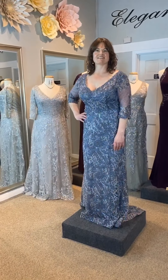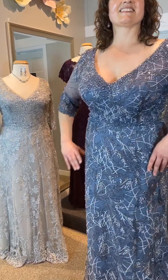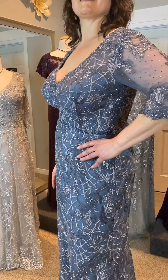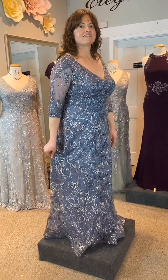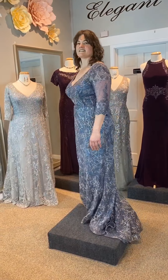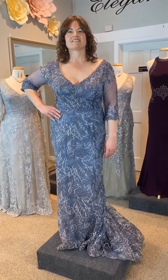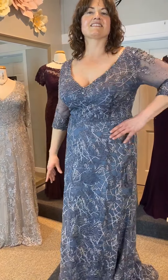Take a look at this fabulous gown, Montage Design 12094. This embroidered lace dress features beaded accents, three-quarter sleeves, a V-neck, and a beaded trim around the natural waistline. This fit and flare gown has a horsehair hem and sweep train. In addition to this fabulous dark delphinium color, the dress is also available in rose or antique gold.